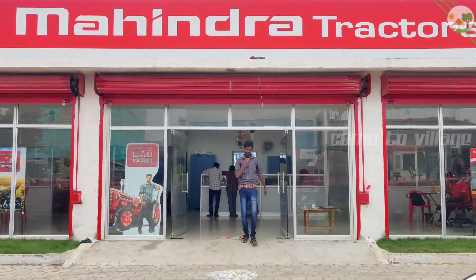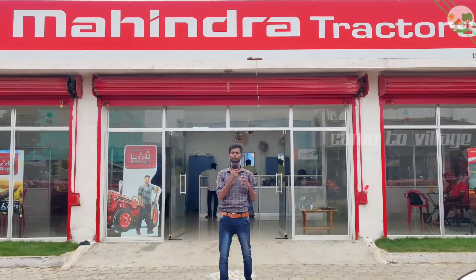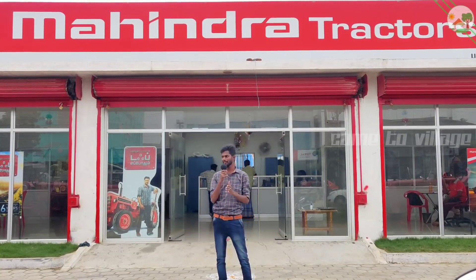Hello everyone, we are here at Mahendra Tractor Show. What is the name of the Tractor Show? Barney Tractors. You can see the tractor here.